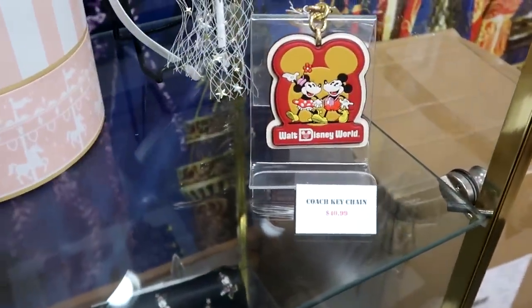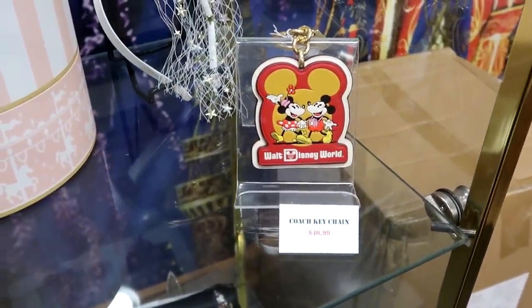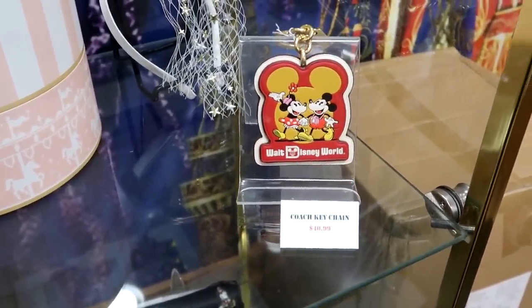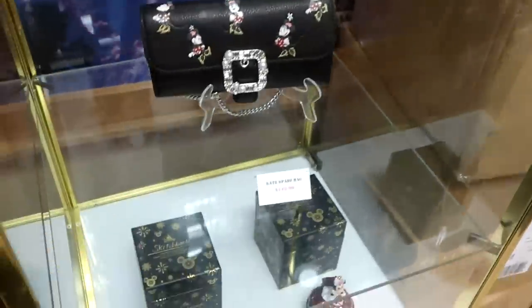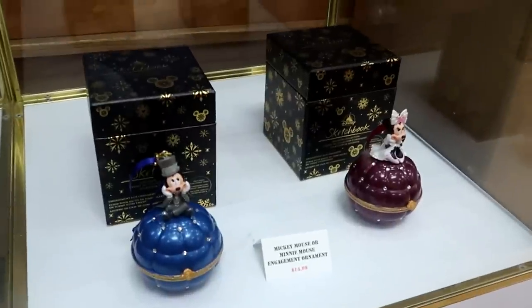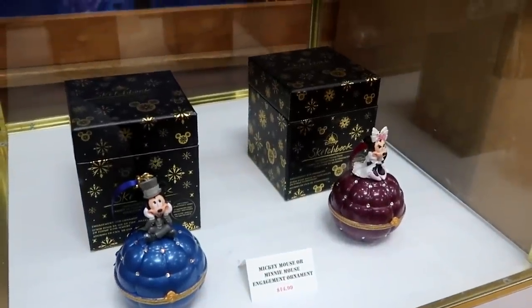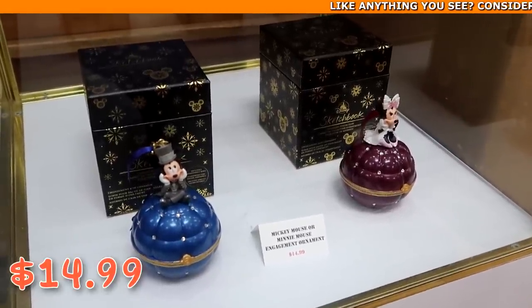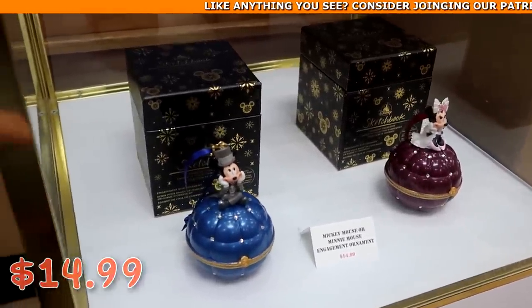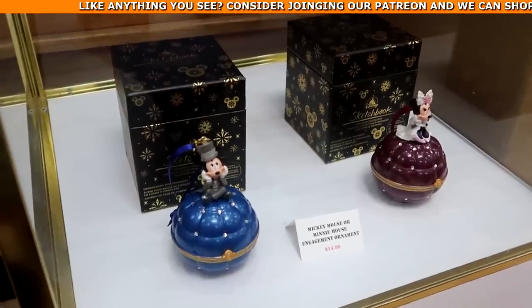In the glass case they have Disney Coach keychains with Mickey and Minnie Mouse holding hands for $40.99. Also check out these awesome Christmas ornaments — one with Mickey and one with Minnie from the Disney Sketchbook series for $14.99 marked down from $40. They open up and say 'Will you marry me?' inside.